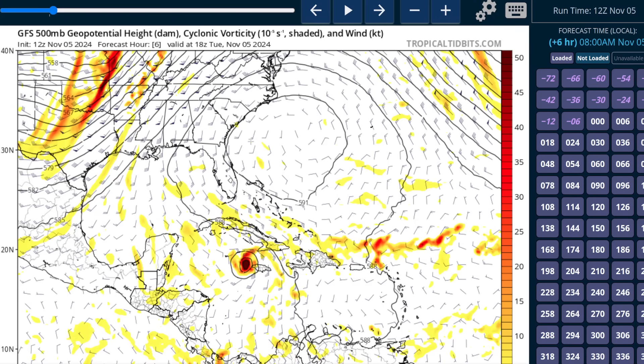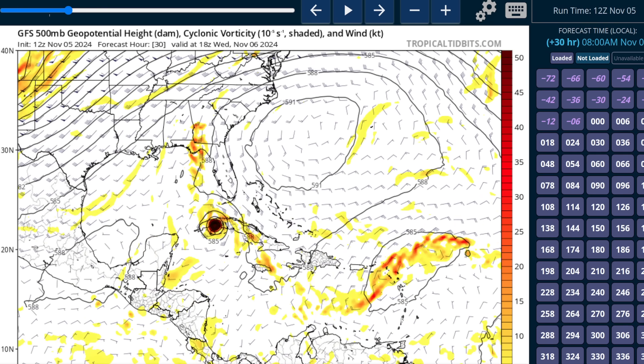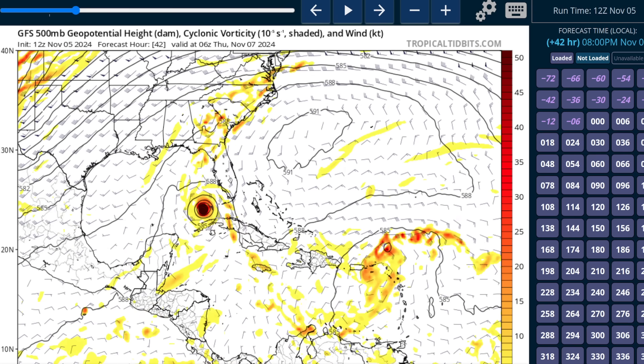Talking about Rafael's future, this is the GFS steering flow at 500 millibars valid right now — there is Rafael just west of Jamaica. We talked about this ridge to the north of the storm yesterday, east of Florida, which is guiding the storm toward the northwest. For the moment this is a very straightforward steering pattern, but once it gets into the Gulf of Mexico, things get a little bit more complicated. The track has been consistently forecast to go east of the Isle of Youth and into the thinnest part of the island of Cuba, with Havana right there.